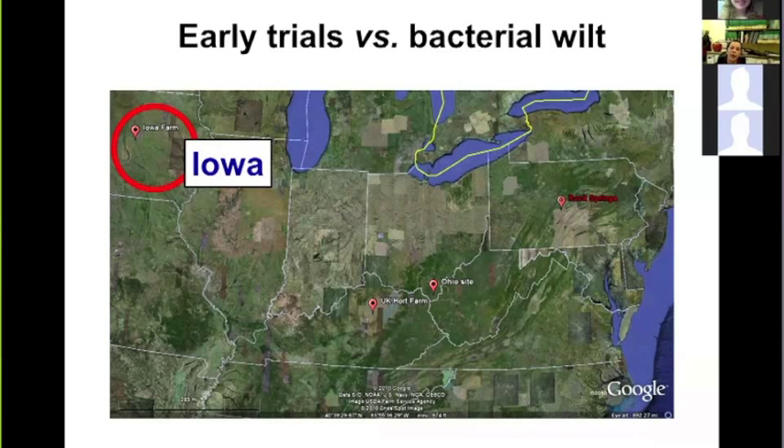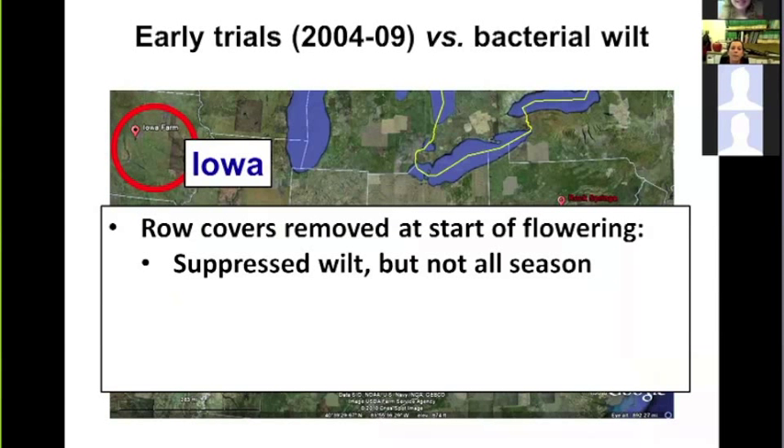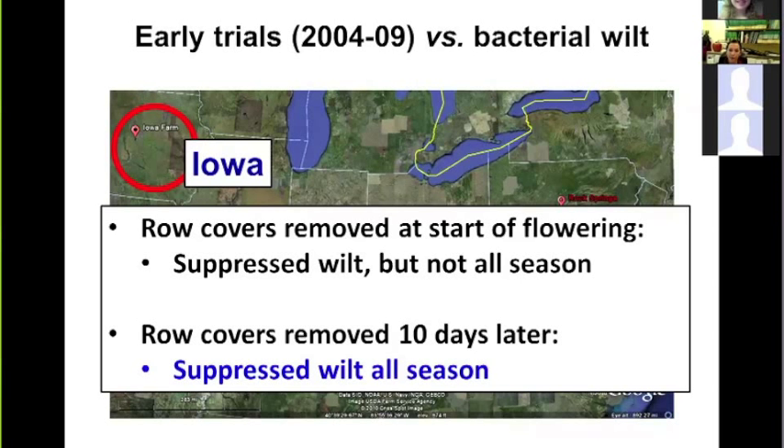Early trials in Iowa against bacterial wilt gave promising results. When row covers were removed at the start of female flowering, they showed moderate bacterial wilt suppression, but bacterial wilt was not managed throughout the entire season. However, by removing row covers 10 days after the start of flowering, we found this was a much more effective strategy to suppress bacterial wilt all season long.